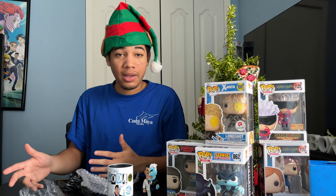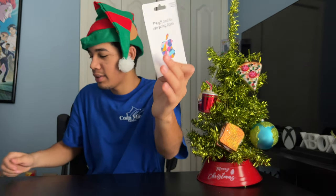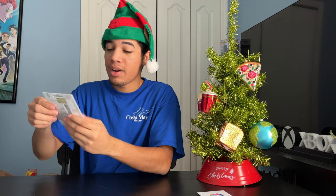And next up, let me show you the gift cards I got. I got an Apple gift card — $25. I got two Amazon gift cards. And I got a $50 Visa card.